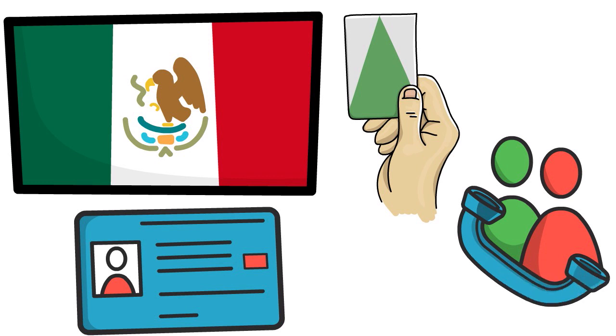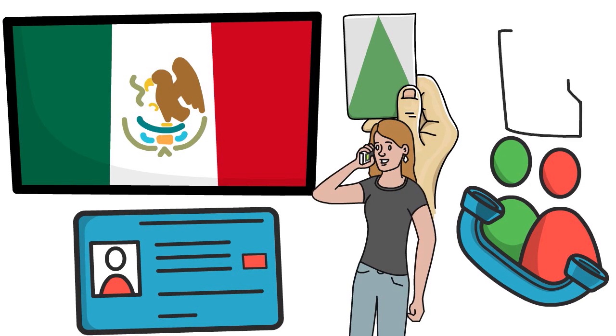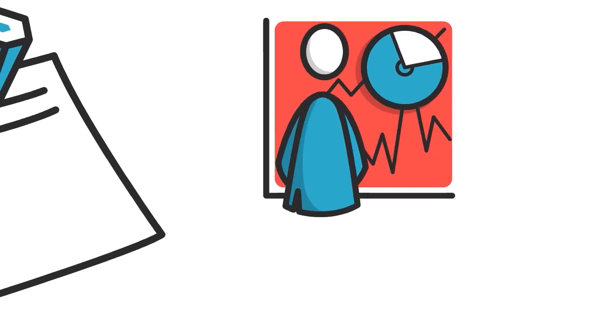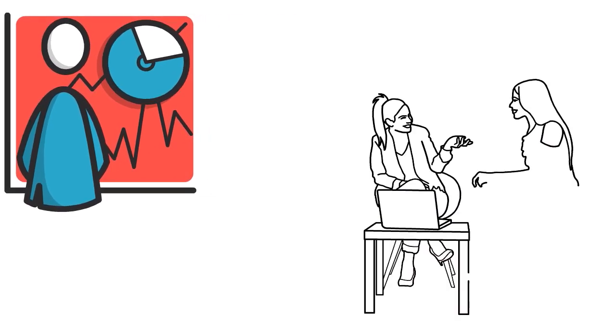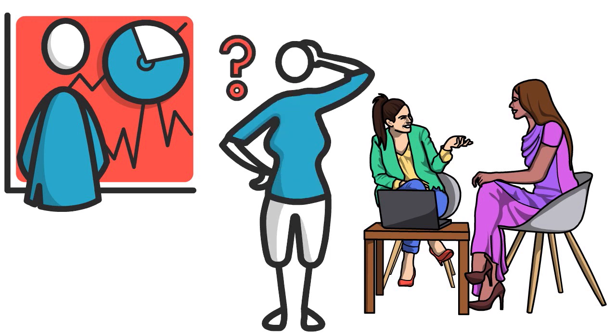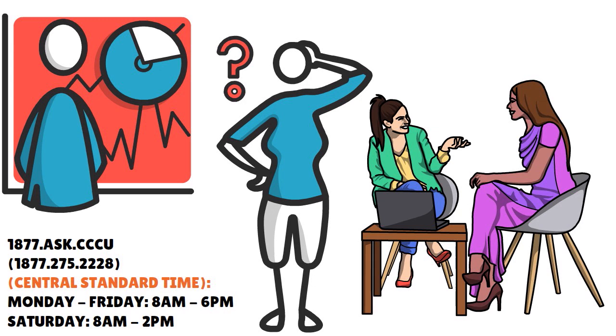They are also asking for additional items for loan applications. You want to have your last two recent pay stubs, your two recent years of tax returns — either at the personal level, your 1040, or at the business level, your 1120 or 1065. They want five references with complete contact information, including addresses and phone numbers, and two utility bills for your current home address. CCU is very organized and they really pay attention to the human side of business. They ask for personal references just to open a bank account. If you have any question, contact 1-877-275-2228.